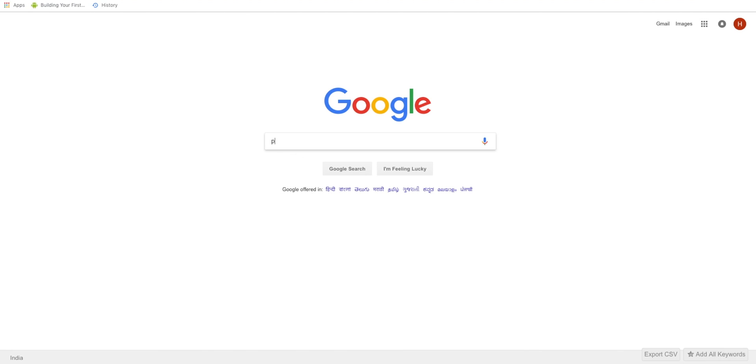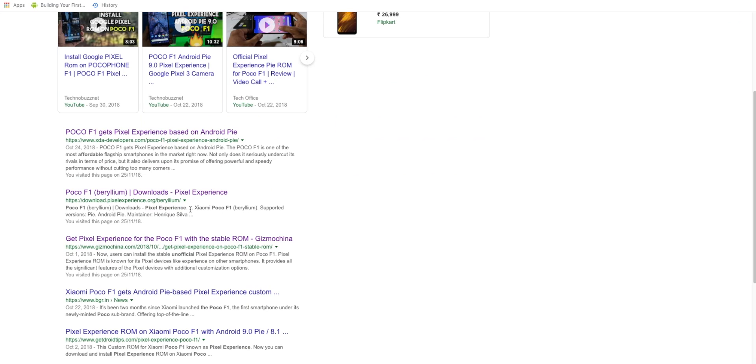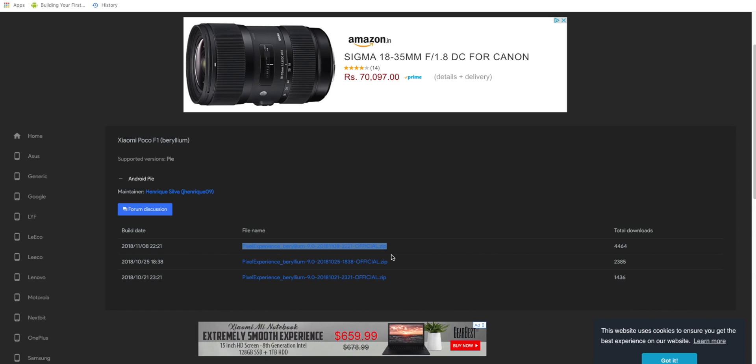Once you have TWRP recovery installed on your phone, the next thing you need to do is download the Pixel Experience ROM from their website and flash it. One good thing is that the Pixel Experience ROM comes with Google Apps pre-installed, so you do not need to download Google Apps separately — they come bundled with the ROM. That is a very big thumbs up from my side.